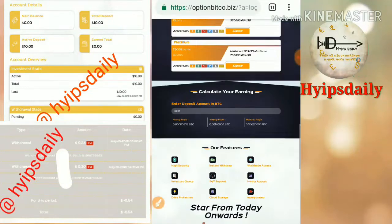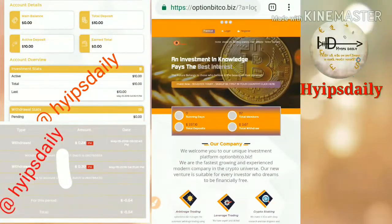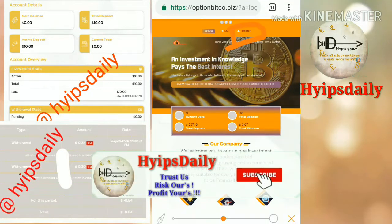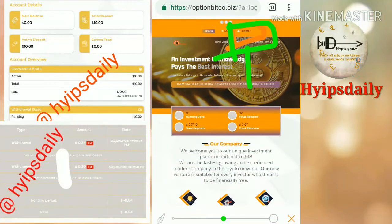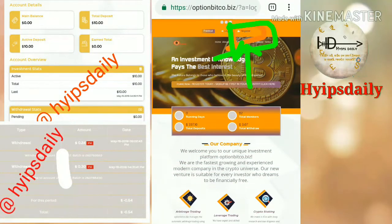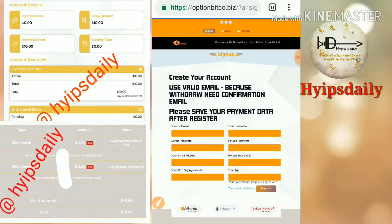Now let me show you how to get started with this site. To register, just click the register button which is in the corner — I've highlighted it with a box so you can see it clearly. After clicking the register button it redirects you to the sign-up form.